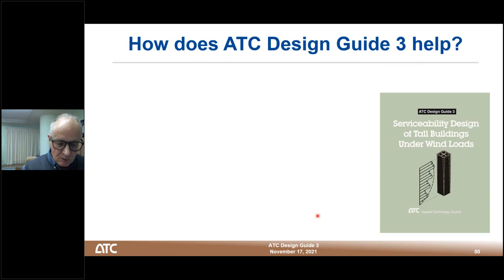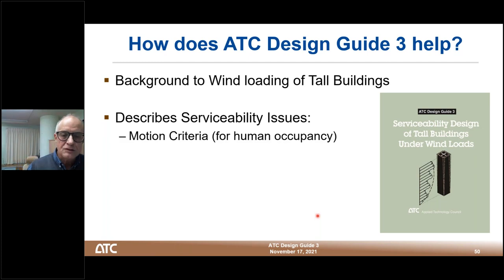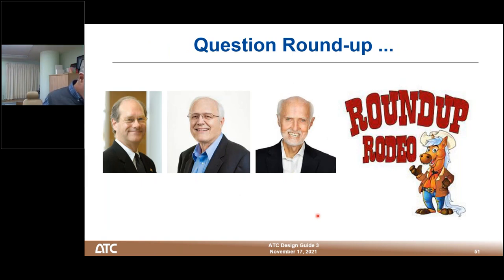In summary, Design Guide 3 covers three topics: background to wind loading of tall buildings (not addressed today), serviceability issues related to people — motion acceptance criteria based on types of buildings, natural frequency, perception and tolerability/habitability — with guidelines in terms of milli-g and return period; and cracking issues and deflection criteria using DDI measures. Hopefully attendees are now equipped to address these issues. It's now time for the final question roundup.